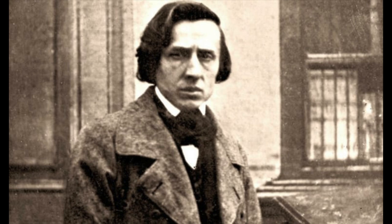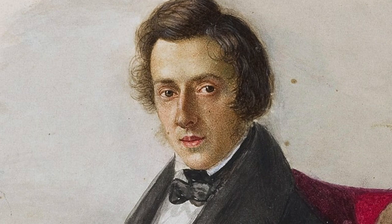First of all, some background. Chopin was a superstar pianist. He gave his first public concert at the age of only 8 and performed for Russian Tsar Alexander I when he was 11. Upon entering his 20s, Chopin turned from performing and devoted himself to teaching and composing.